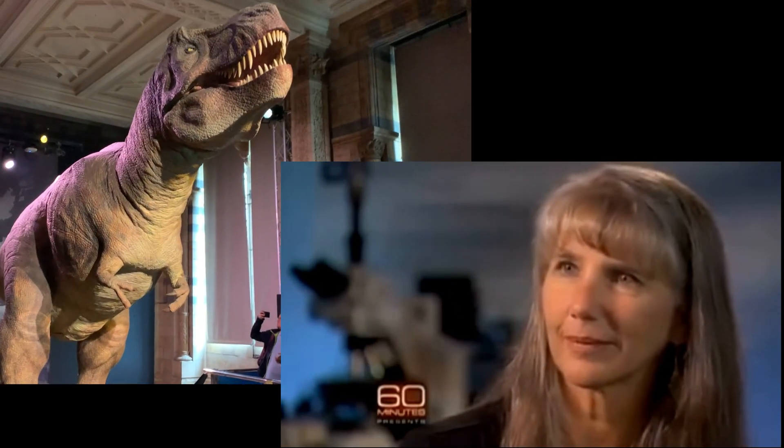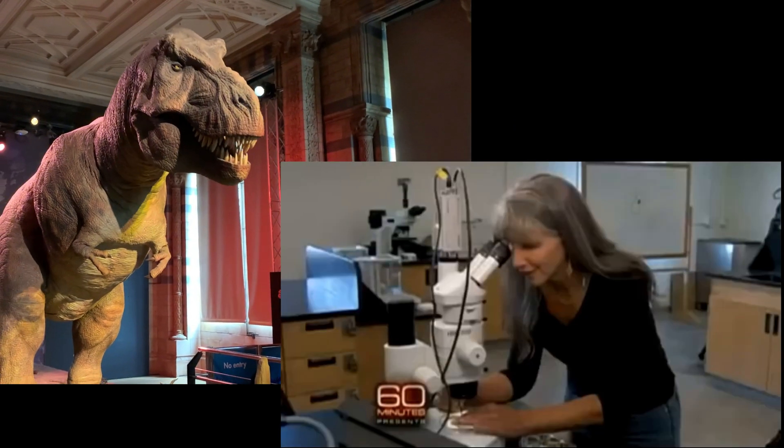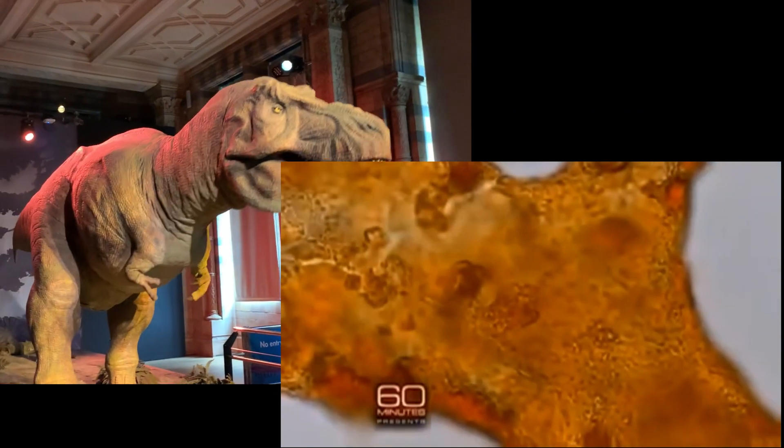Mary published her new results last year, and while some of her critics have been swayed, the controversy still rages, and the stakes are high. If blood vessels can survive 80 million years, what about DNA?